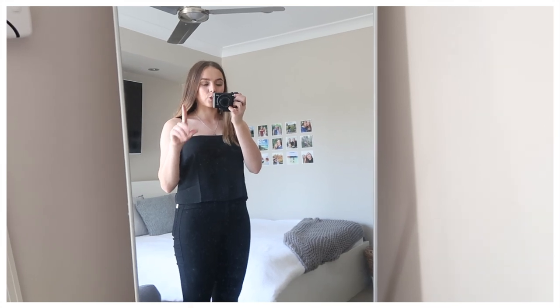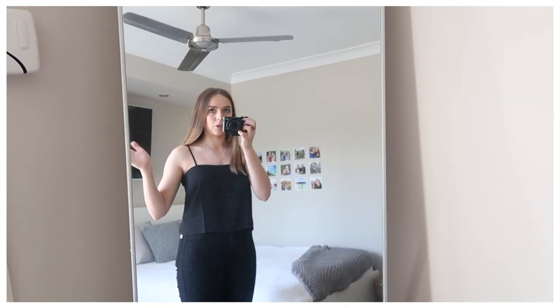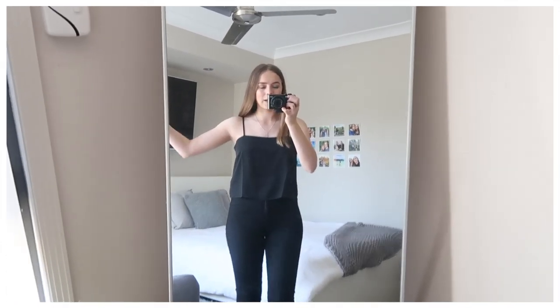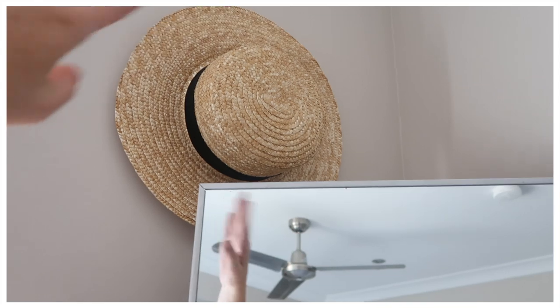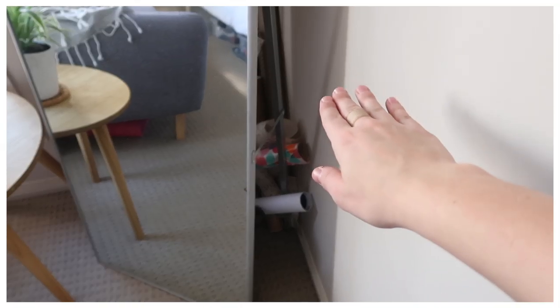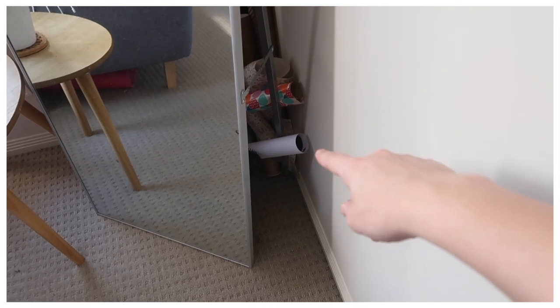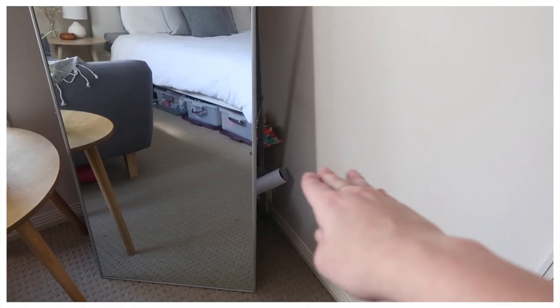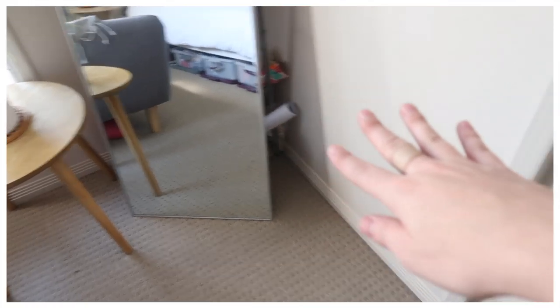That moves us to my mirror — a little freestanding mirror from Kmart, I think it was around $30 or $40, which is so cheap for a full-length mirror. It's fairly small but perfect for me. Behind it I have a little hat hanging from Cotton On because there was just a hook there. Behind the mirror I also store random stuff like my hair styling tools, hairbrush, and some wrapping paper — it's a really good place to hide it all away.